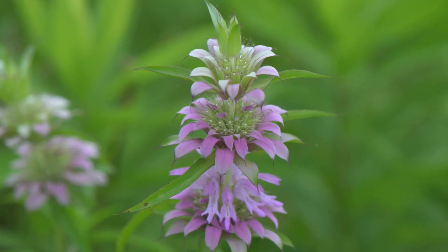This versatile plant is a gorgeous addition to any garden. Its flowers form along the stem in a stunning display. The leaves make an excellent lemony tea.